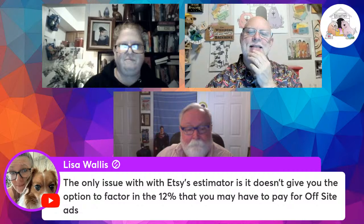Hello to all Kennel Club members joining live. Reminder that questions asked after the live recording will be addressed either in the comments below or in a future show. Lisa Wallace makes an excellent point: the only issue with Etsy's pricing estimator is it doesn't give you the option to factor in the 12% you may have to pay for offsite ads.